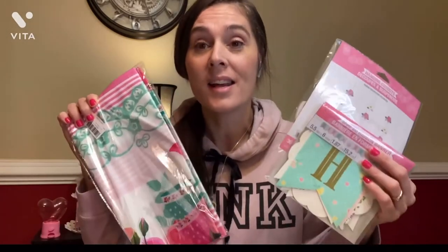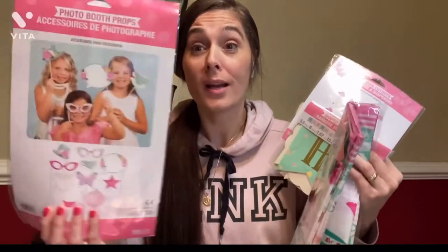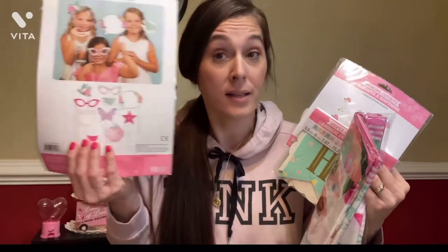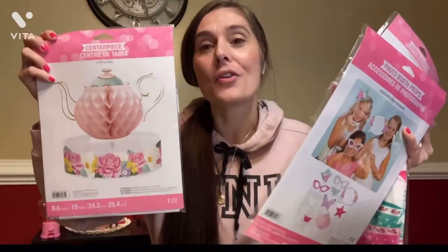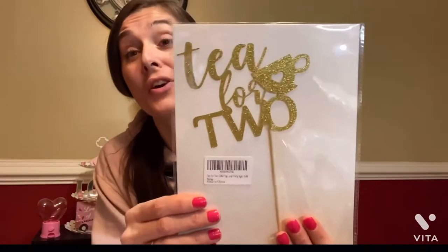This is going to be adorable — this tea for two party. I cannot even — did I buy it all? I possibly did. I didn't even know I bought this. How cute is this party going to be? I am so excited to put this party together and I hope you guys are excited to see it. I hope that just one person likes this party. And this is her cake topper.